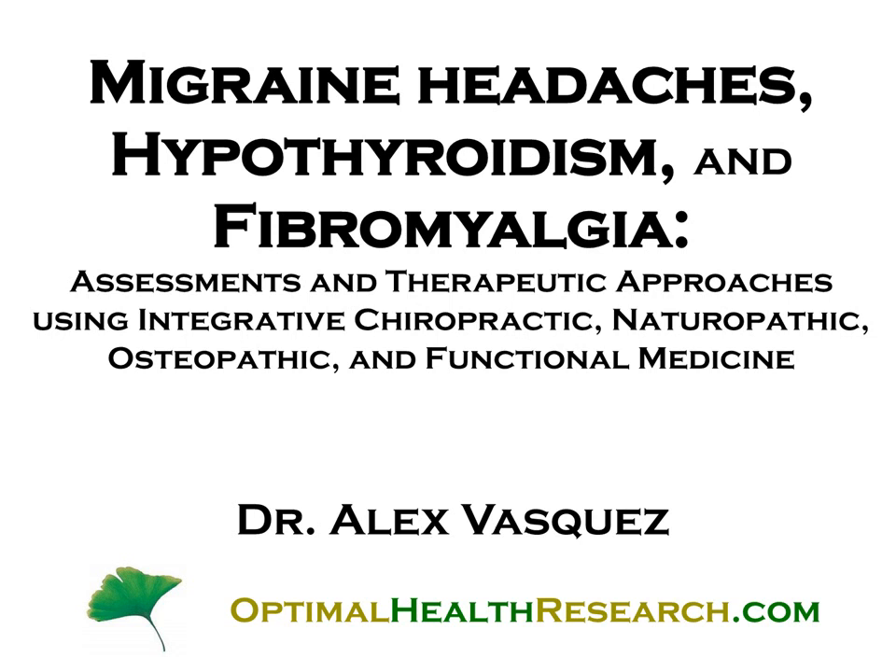Hello, this is Dr. Alex Vasquez. What I'd like to do in this quick video is introduce you to one of my newest books, which is Migraine Headaches, Hypothyroidism, and Fibromyalgia: Assessments and Therapeutic Approaches Using Integrative Chiropractic, Naturopathic, Osteopathic, and Functional Medicine. This book is available from my website, OptimalHealthResearch.com, also from CreateSpace.com, which is a publisher owned by Amazon.com, and directly from Amazon.com.